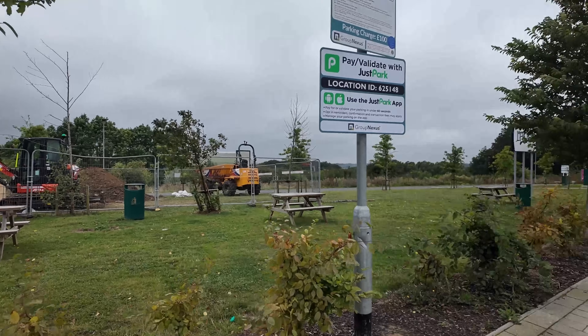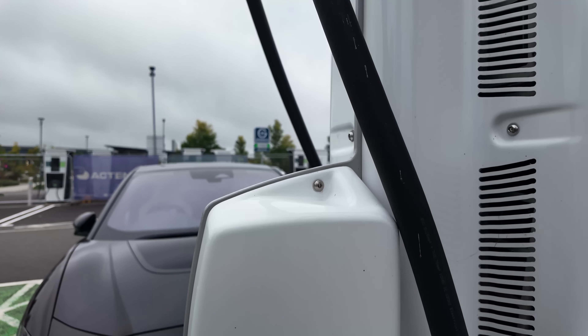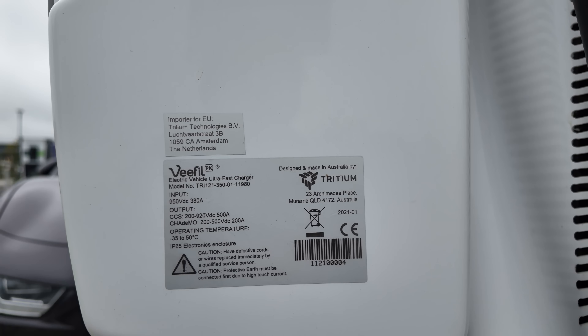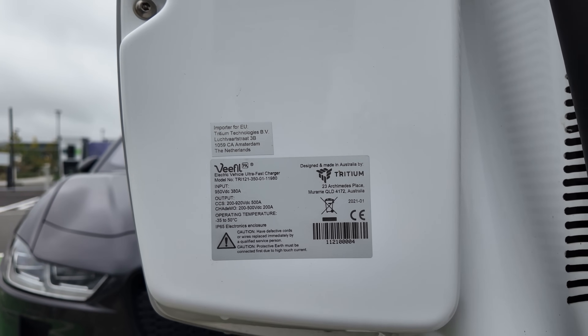So let's just have a look. These are the Tritium ones, so let's find the power label — there we go. Input: 950 volts DC; output: 200 to 920 volts, 500 amps. So these are the Tritiums and they are quite capable of charging 800 volt cars.